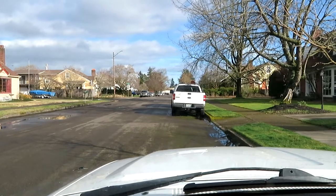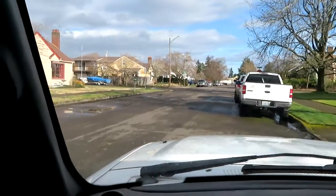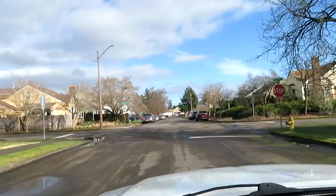Let's go do some plein air painting. We're going out to Frenchman's Bar — one of my favorite places here in Vancouver to paint. It's not too far from home.